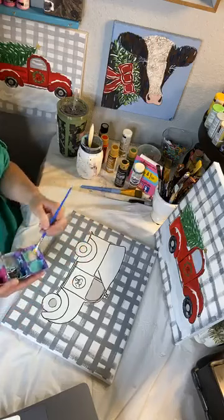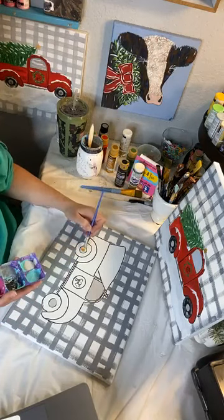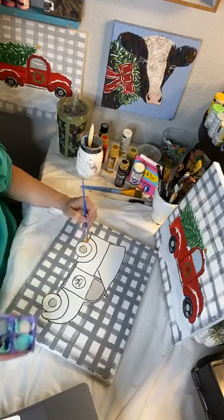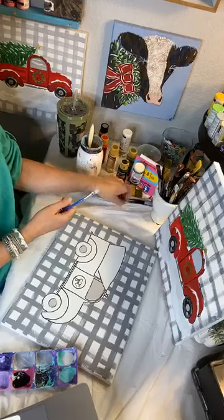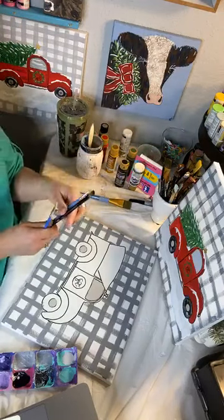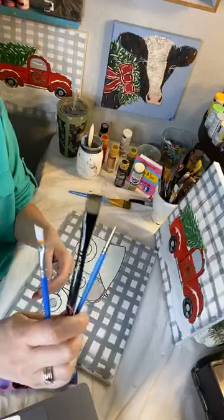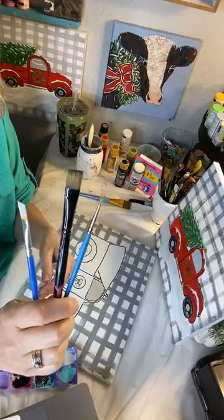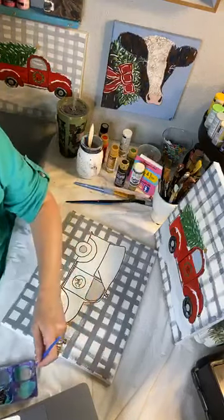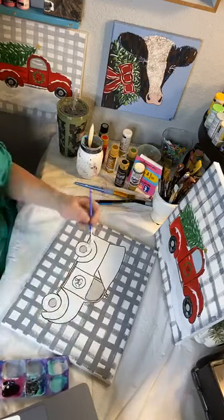A round brush is usually good for these, but I'm using what's in my hand. When somebody says you'll need this brush, this brush, and this brush — if you don't have it, don't worry about it. Use what you have. You could do this whole painting with really two brushes. I used to also think I had to go out and buy everything, and you don't have to do that. Use what you have.